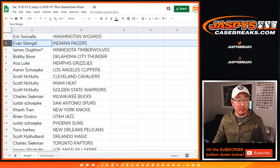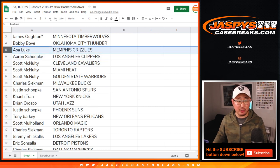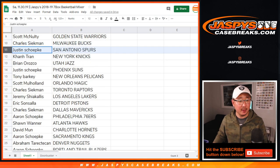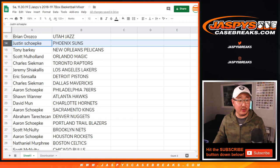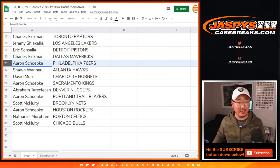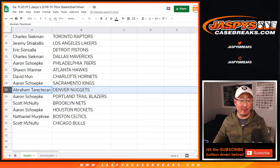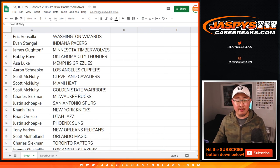Here are the assignments: Eric with the Wizards, Evan with the Pacers, James O. last spot Mojo Timberwolves, Bobby with the Thunder, Asa with the Grizz — can't forget about Jaren Jackson Jr. possibilities there — Aaron with the Clippers, Scott Cavs, Heat, Warriors, Charles with the Bucks, Justin with the Spurs, Conn with the Knicks, Brian O. with the Utah Jazz, Justin with the Suns, Tony with the Pels, Scott with the Magic, Charles with the Raptors, Jeremy with the Lakers, Eric with the Pistons, Charles with the Mavs. Remember, this is 2018-2019. Sixers for Aaron, Sean with the Hawks, David with the Hornets, Aaron with the Kings, Abraham with the Nuggets, Aaron with the Trailblazers, Scott with the Nets, Aaron with the Rockets, Nathaniel with the Celtics, and Scott McNulty — you have the Bulls.